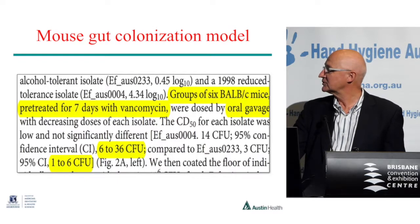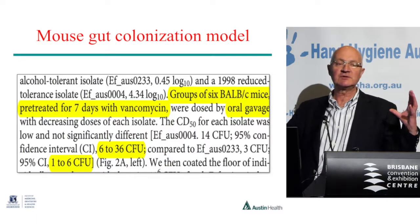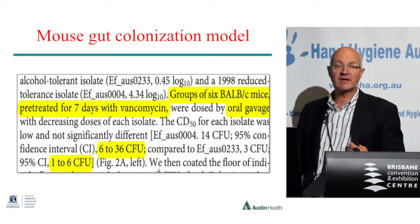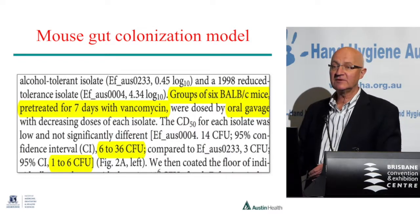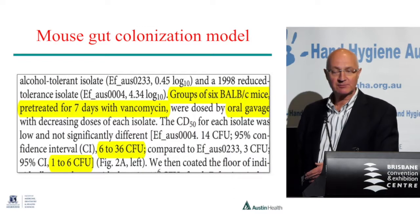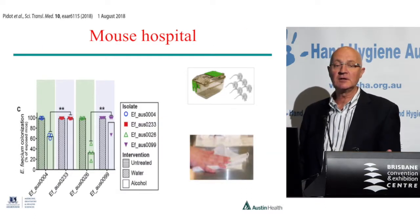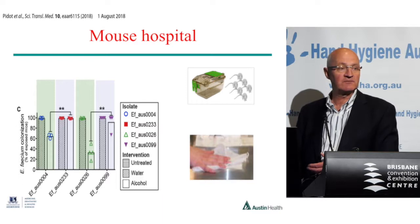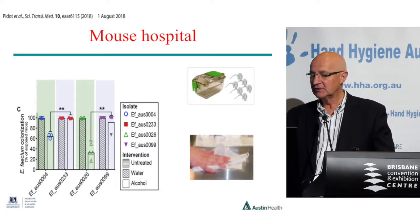What finally got it published was that at Doherty they had this thing called a mouse hospital — a floor set up like a little hospital with mice. The mice were given oral vancomycin and then fed VRE, so their guts were colonised. Then the floor of their cage, which clearly had that strain of VRE in the faeces, was wiped with isopropanol wipes — isopropanol only, not with chlorhexidine, so not like our hand hygiene product. Then they put clean mice in there. The pickup rate showed that the alcohol wasn't cleaning the floor adequately, demonstrating cross-transmission, much like in a human case.